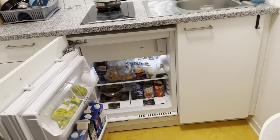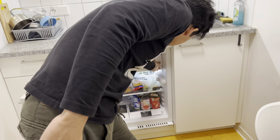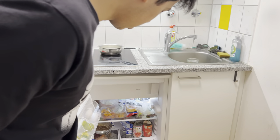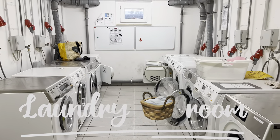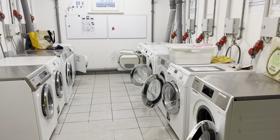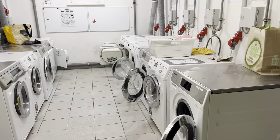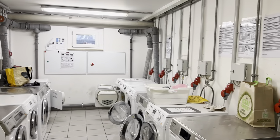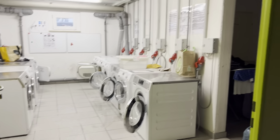Yes, there is a fridge and a freezer, and we have distributed the space between us. This is the laundry room. There are some washing machines here, as you can see — this is where we wash our clothes. It is very crucial for students; it makes our life easier. And here we can dry our clothes — they also have a dryer.